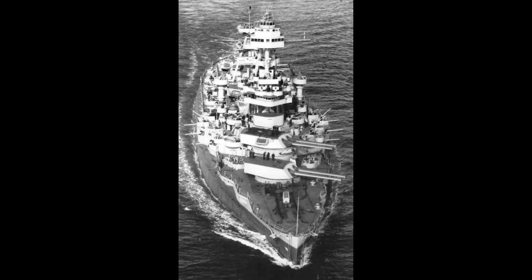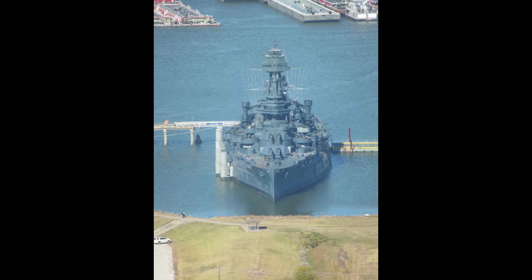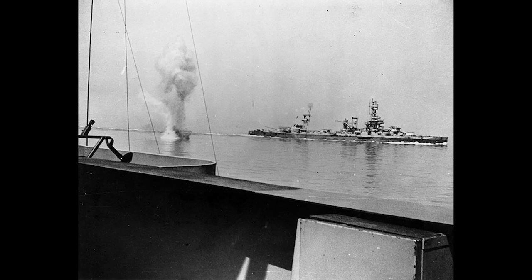She was launched on May 18th, 1912, sponsored by Miss Claudia Lyon, daughter of Colonel Cecil Lyon, Republican National Committeeman from Texas. The ship was commissioned on 12th of March, 1914, with Captain Albert W. Grant in command. Texas' main battery consisted of 10 14-inch .45 caliber Mark I guns, which could fire 1,400-pound armor-piercing shells to a range of 13 miles. Her secondary battery consisted of 21 5-inch .51 caliber guns. She also mounted four 21-inch torpedo tubes for the Bliss-Levitt Mark VIII torpedo.